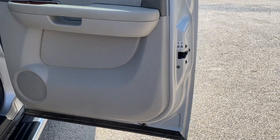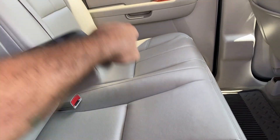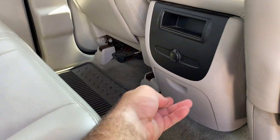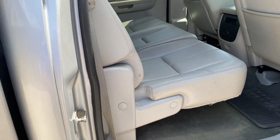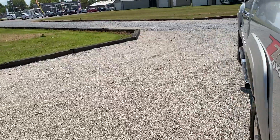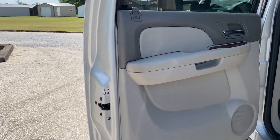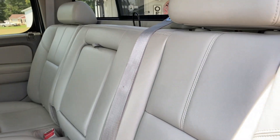Rear door skin, excellent condition. You do have your child-proof lock located there if needed. Rear seats, excellent condition. Got a rear 12-volt and that does come down for two drink holders there also. It does have the factory mats in it. Plenty of storage, new jack. Rear door skin on the driver's side, good condition — child-proof lock is located there as well. Back seats in excellent condition.